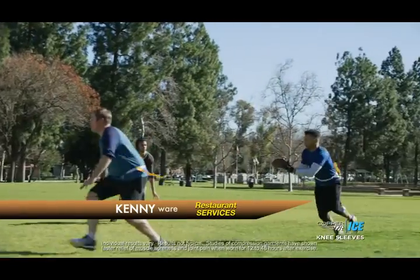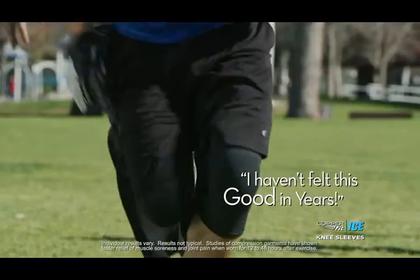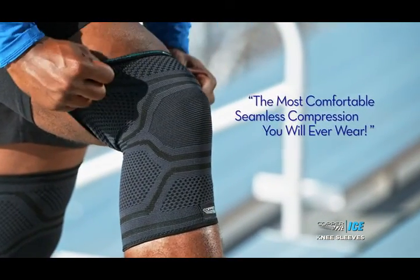When you put it on — wow. The compression. It's great to find something that actually works. I haven't felt this good in years. You can't ask for anything better than that. The all-new CopperFit Ice — the most comfortable, seamless compression sleeve you will ever wear.